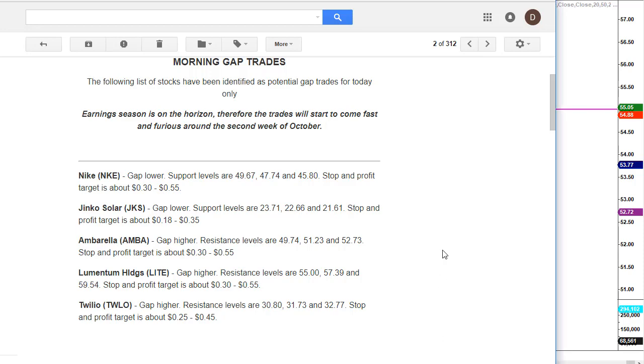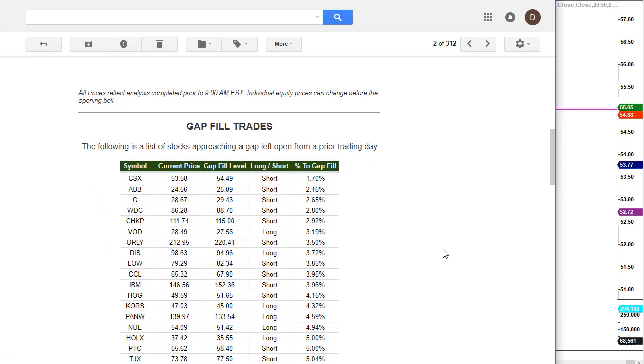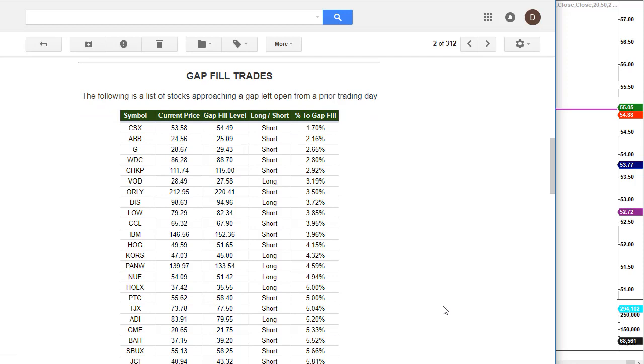In addition to this list, each and every day I give a laundry list of potential gap fill trade opportunities — stocks that were once morning gap trades and are now on the gap fill list. This morning, WDC hit its price target and produced a price reaction in the other direction. The gap fill level, which is the middle column, was $88.70. It's a short trade, meaning as soon as the stock got up to that level, we were expecting a pullback or price reaction downward, producing a profitable opportunity.